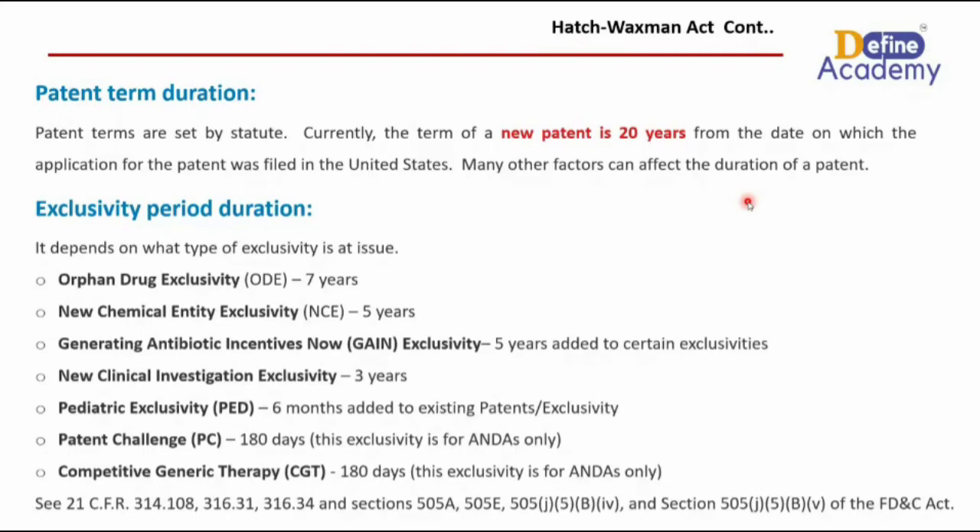An orphan drug is a regulatory incentive provided by the US FDA to increase the development of drugs for a rare disease or condition not likely to occur in the general patient population. If any company develops a medicine to treat such a rare disease, they receive a specialized exclusivity known as orphan drug exclusivity, which grants exclusivity rights for seven years.